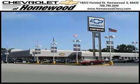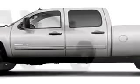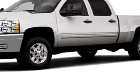Thank you for visiting Chevrolet of Homewood, where more smart shoppers shop. If you have a purpose for your vehicle, you'll love this sheer silver metallic 2011 Chevy Silverado 2500 heavy duty.